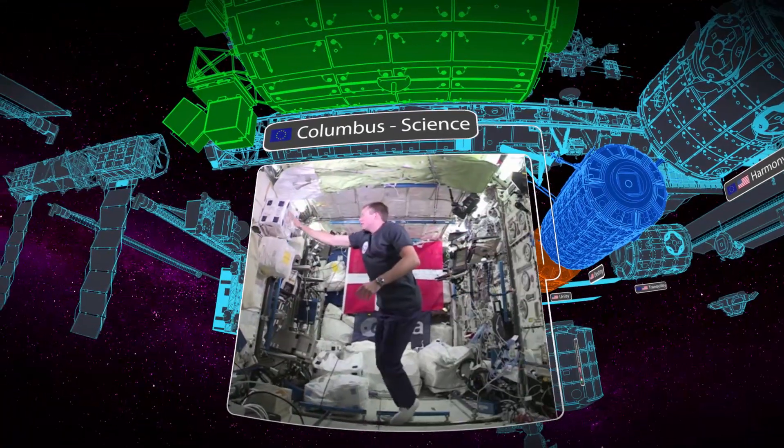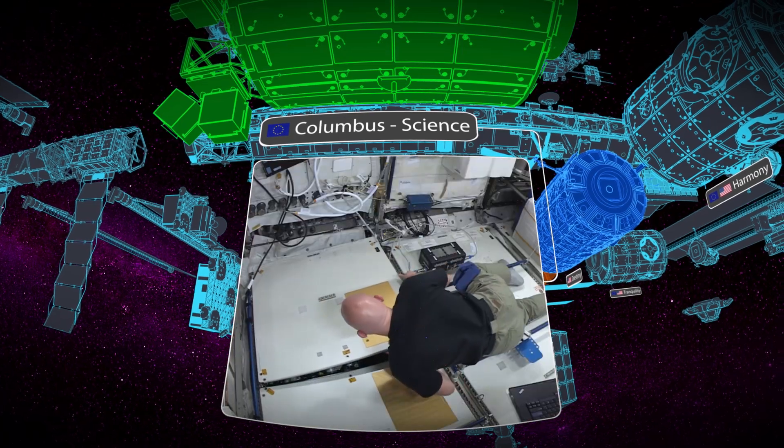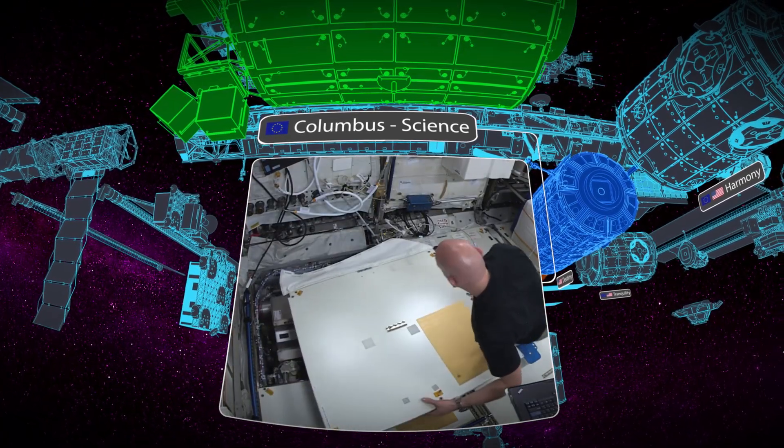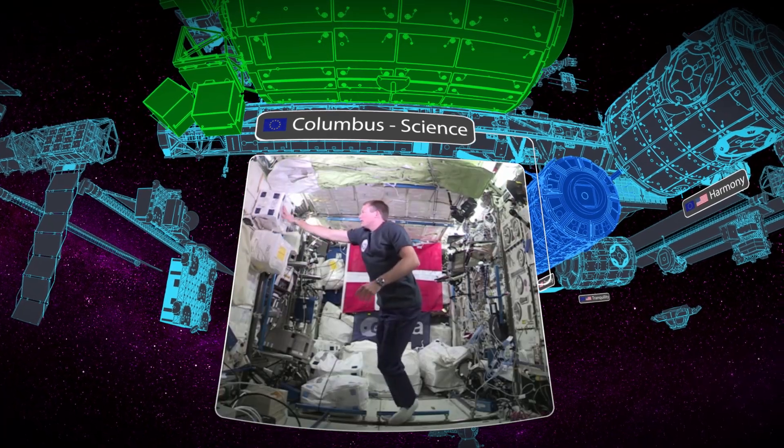This module is Columbus. It's the European laboratory and it's where a lot of our European science is located, such as the electromagnetic levitator. We also do a lot of our human physiology experiments here.